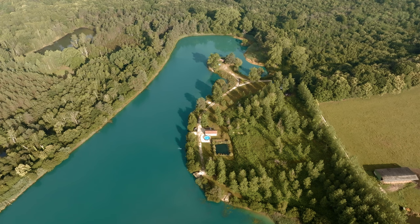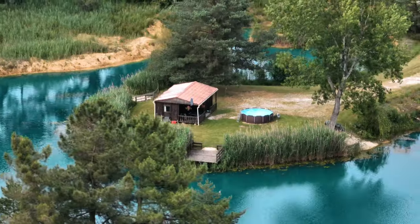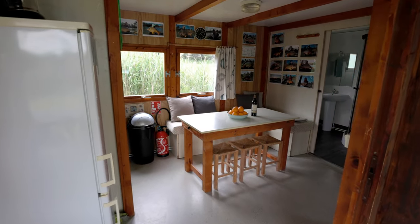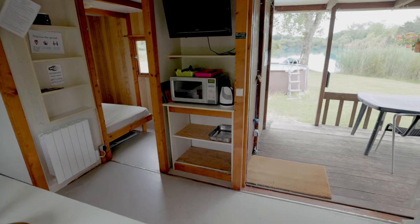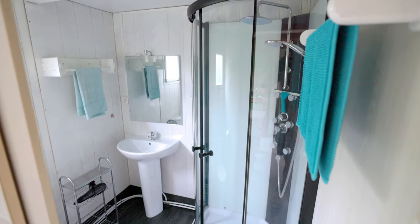The lake caters for up to six anglers — you've got three double swims, and at the far end of the lake on the point there's a wonderful cabin with its own pool, which sleeps up to four people. So if you wanted to bring the family along or have non-fishing guests, it's a really good option. The cabin comes with a fully equipped kitchen and its own ensuite bathroom with shower and toilet.